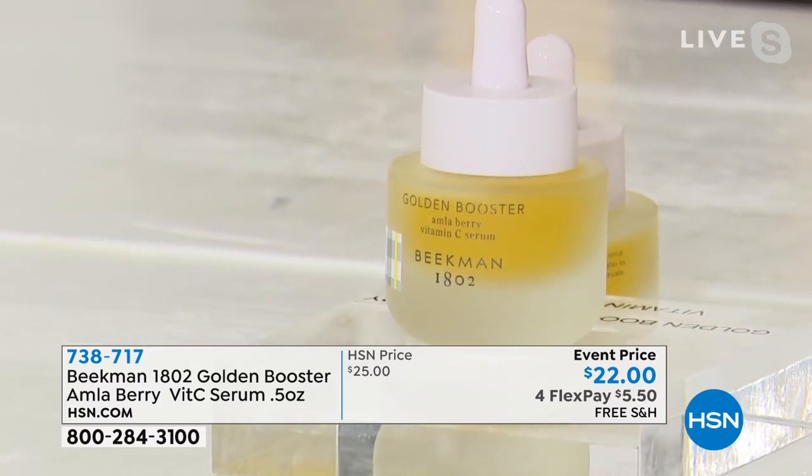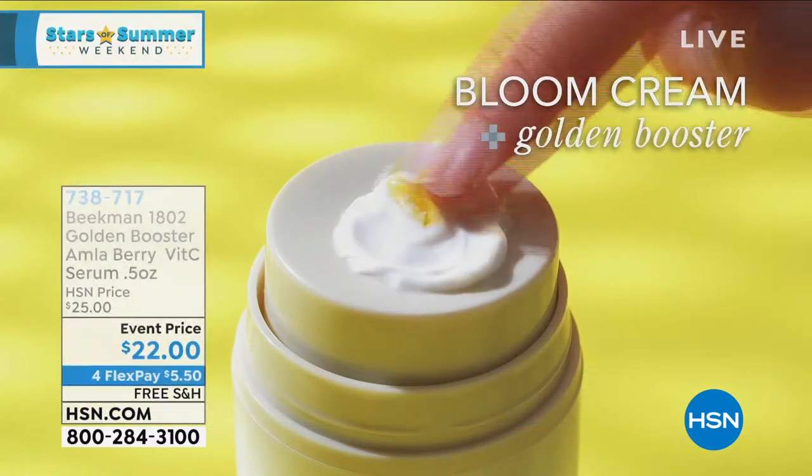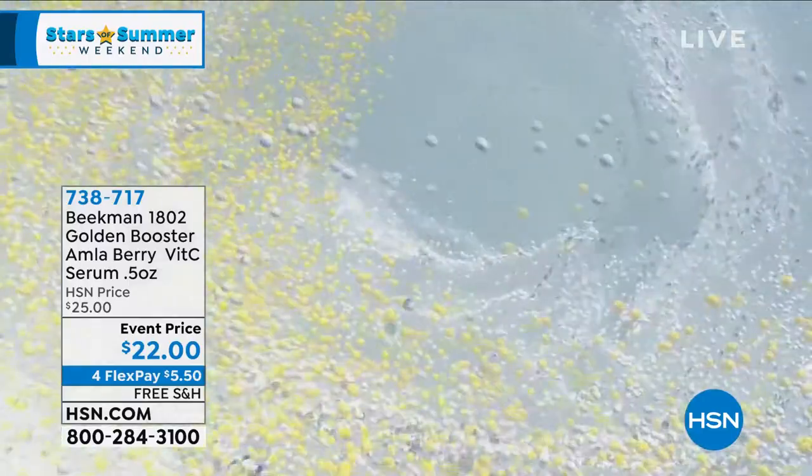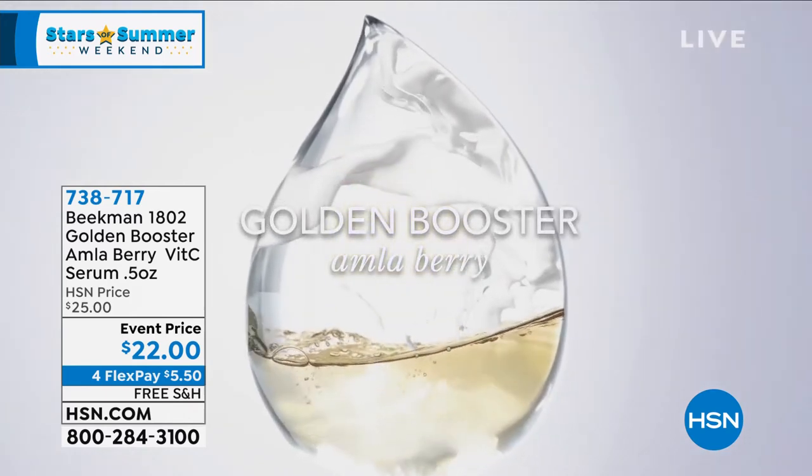Now we have the second generation of vitamin C serums, and we source the vitamin C from the amla berry. The amla berry is also known as the Indian gooseberry, and here's the thing — it has 20 times more vitamin C than an orange. So it's super packed, and you're going to get that juicy, plump, bright skin that you've always wanted.